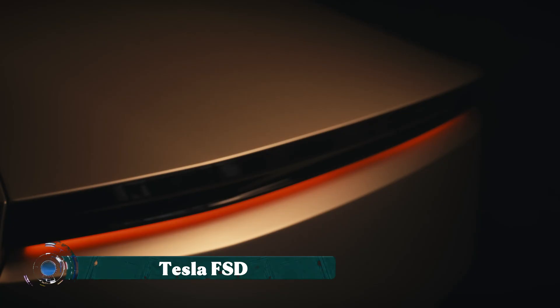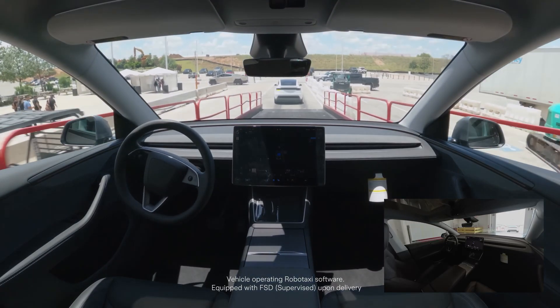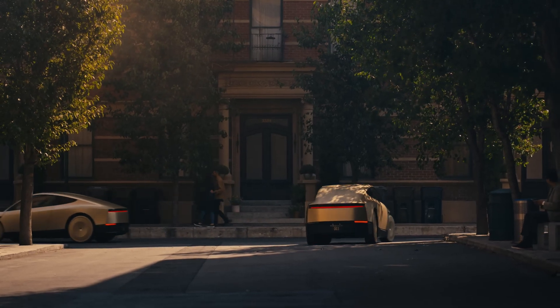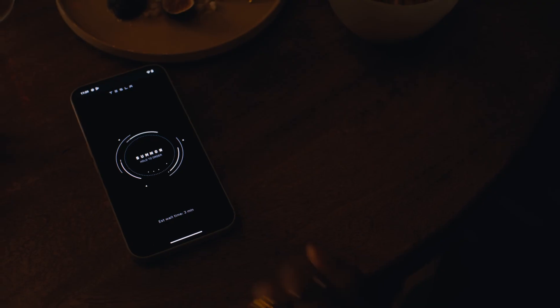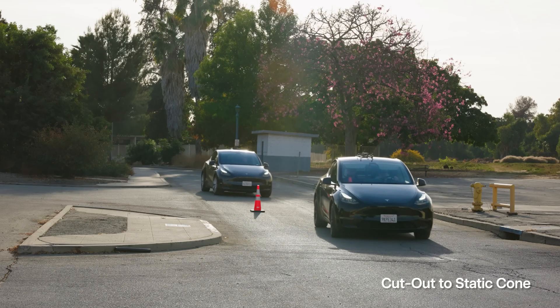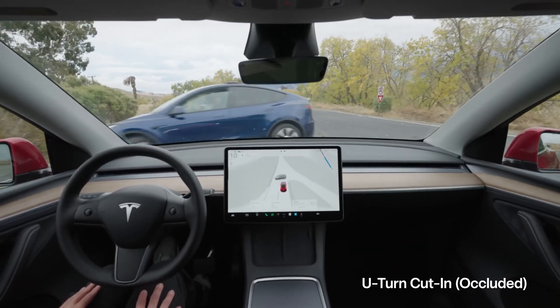Tesla's Full Self-Driving (FSD) is a suite of advanced driver assistance features that, under active driver supervision, enables a Tesla to navigate a wide range of driving scenarios. It's an upgrade to the standard autopilot system, utilizing an array of cameras to perceive the vehicle's surroundings. FSD can perform tasks like navigating on and off highways, making lane changes, negotiating turns at intersections, and stopping at traffic lights and stop signs.